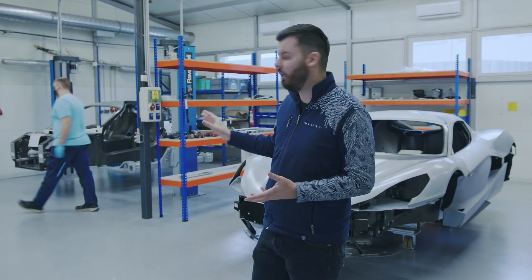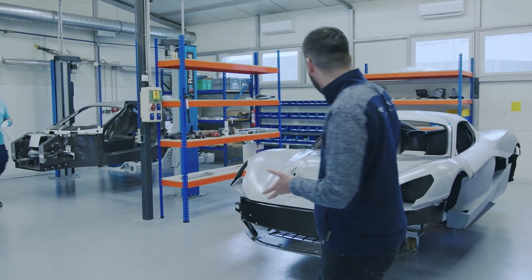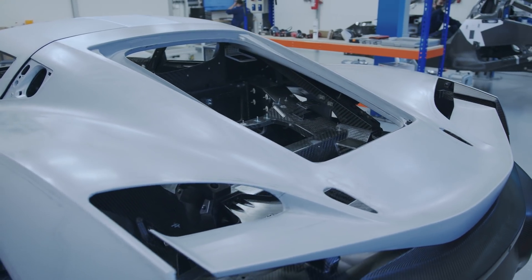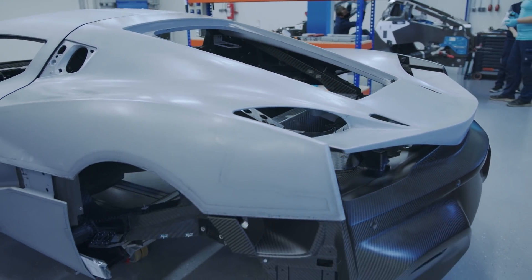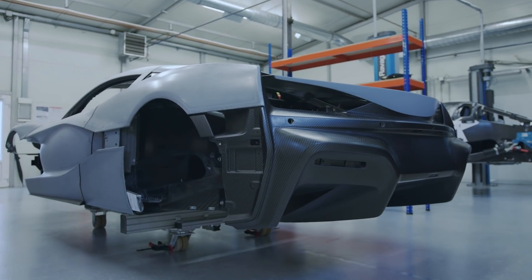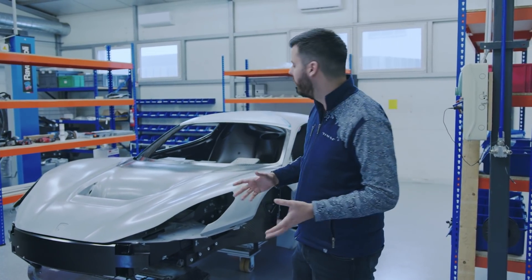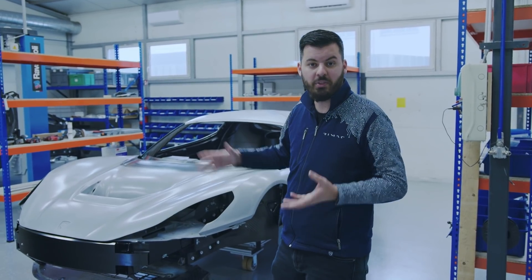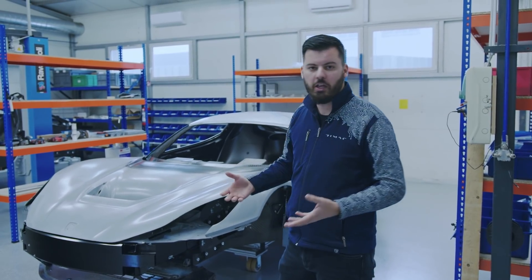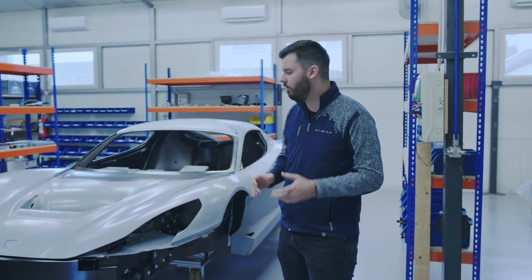Once those brackets and fixation points are bonded to the monocoque, the monocoque goes to the next station where we fit the exterior and interior to the car. There are basically two ways of doing it — different hypercar companies do it differently. One way is where that exact monocoque and that exact body are fitted together. The other way is to have a generic buck or cubing model representing the tolerances of the monocoque. We decided to do it the first way because we can achieve better alignment and better quality, though we may reconsider in the future.